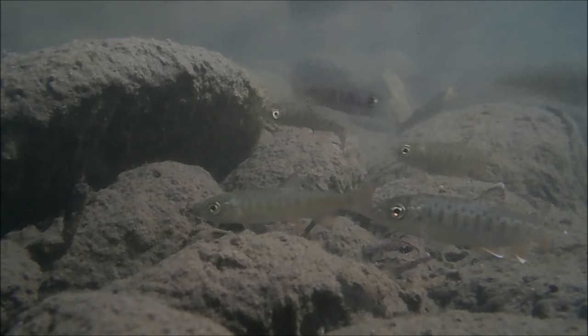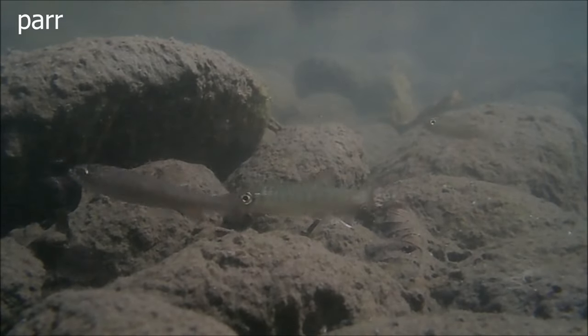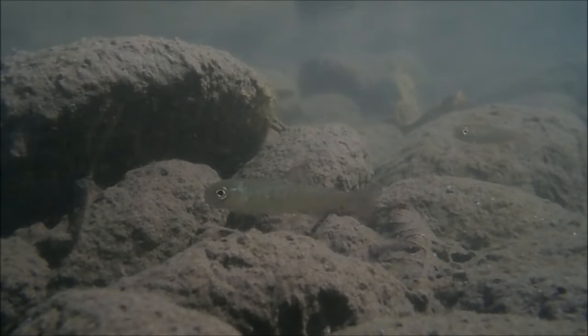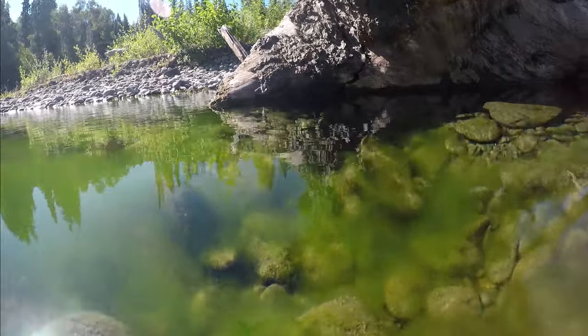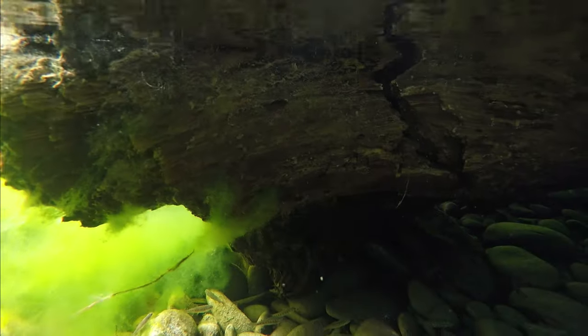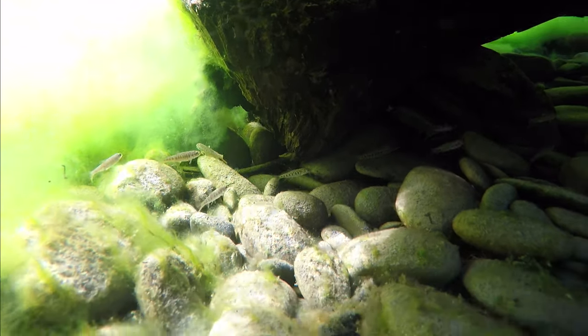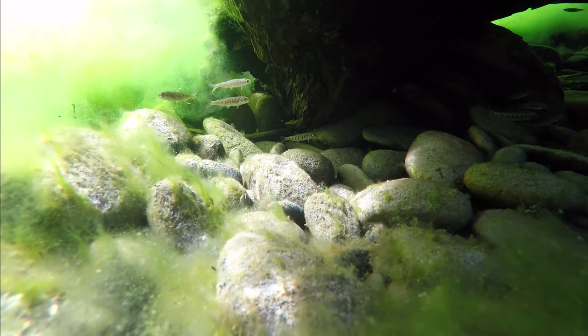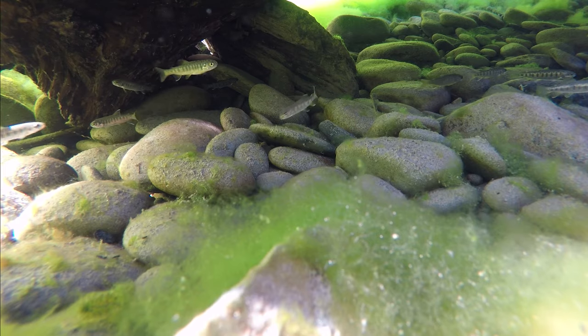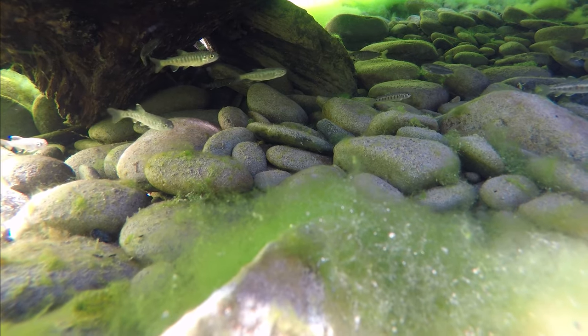Here are a bunch of juvenile coho salmon called parr hanging out in a shallow area of the stream. Coho salmon are really famous for occupying little side channels that get isolated from the main stream, hanging out there for most of the summer until water levels increase, and then going back into the main stream. The following spring they migrate to the ocean, where they take on an anadromous life cycle.